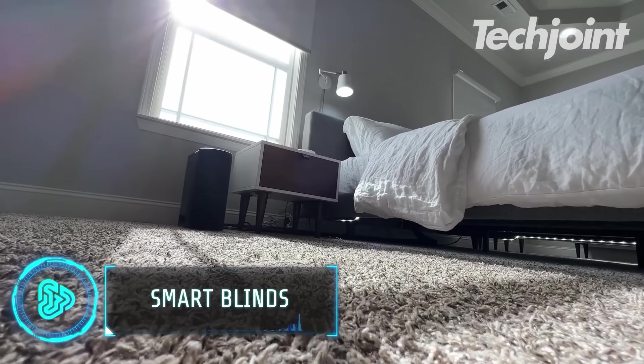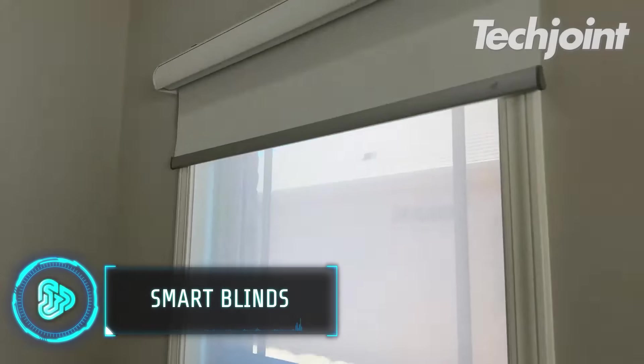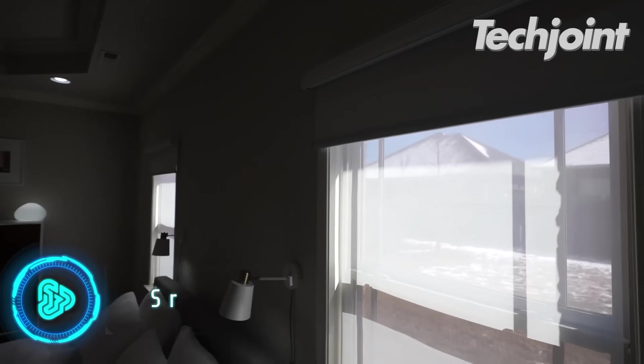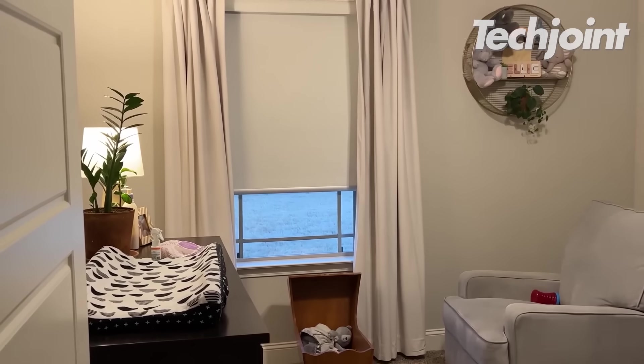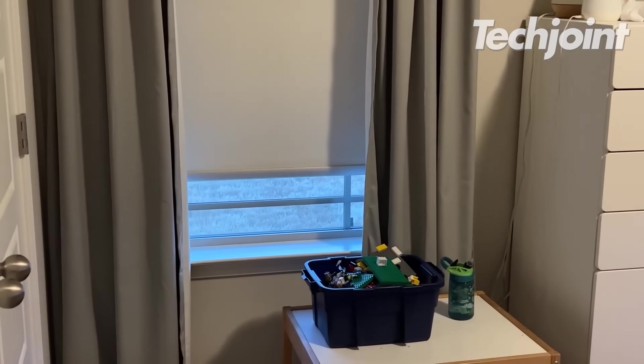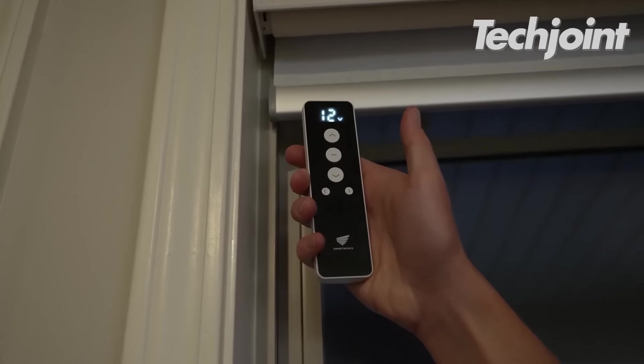These smart blinds are really economical and the best part — affordable. It's a cost-effective approach to update your smart home. Beautiful to look at, the motorized blinds connect with smart things via a Zigbee controller to make automated routines simple.